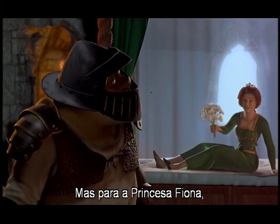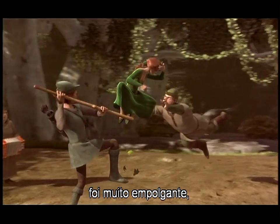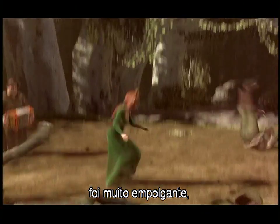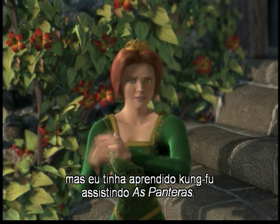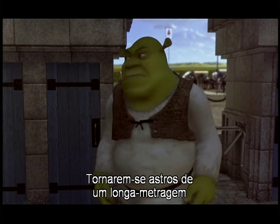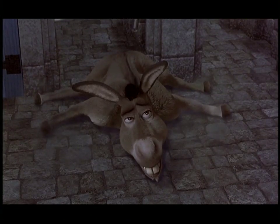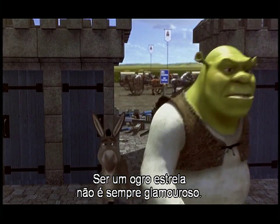For Princess Fiona, it was just another day at work. Yes, I did all the stunts in this film. It was very exciting — I did learn a little bit of kung fu. After watching Charlie's Angels, I was well impressed with the girls' work in that. Being an ogre movie star is not all glamour — there's a press junket, photo shoots, and private jets. Being stars in a major motion picture has turned the actors' lives upside down.